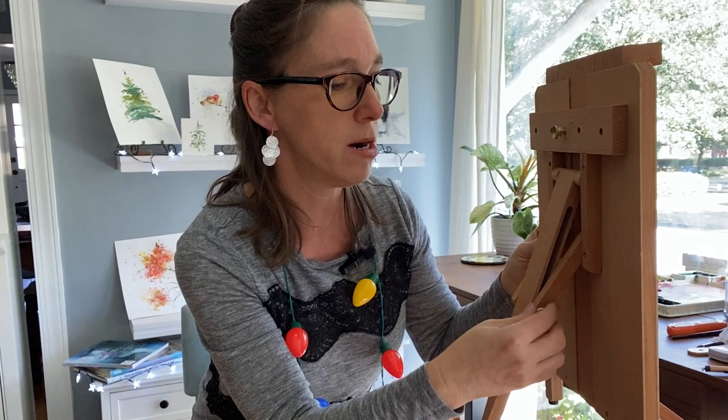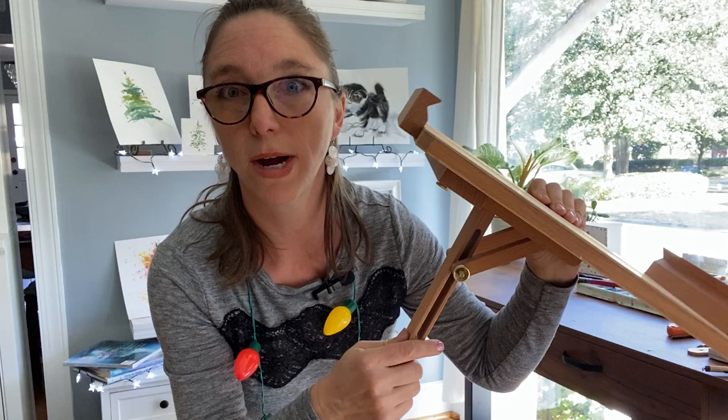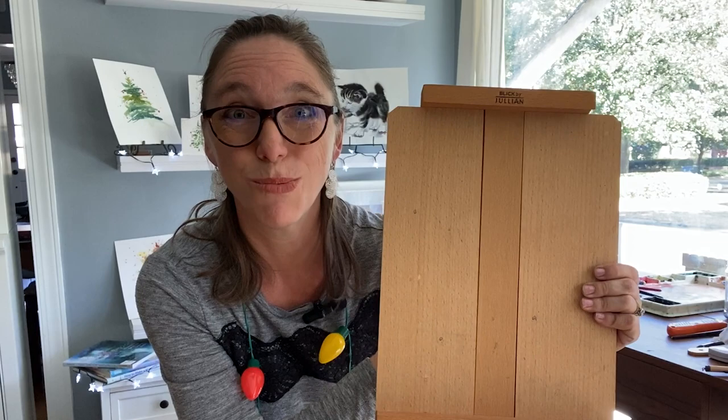Here's a great little gift for a watercolor artist: an adjustable tabletop easel. A lot of watercolor artists like to paint at an angle, and this one adjusts to accommodate that. It's the Dick Blick Julian watercolor easel. I also love to use it to display art — it's just so pretty. A great little gift for an artist who likes to paint on a slope rather than straight up and down.